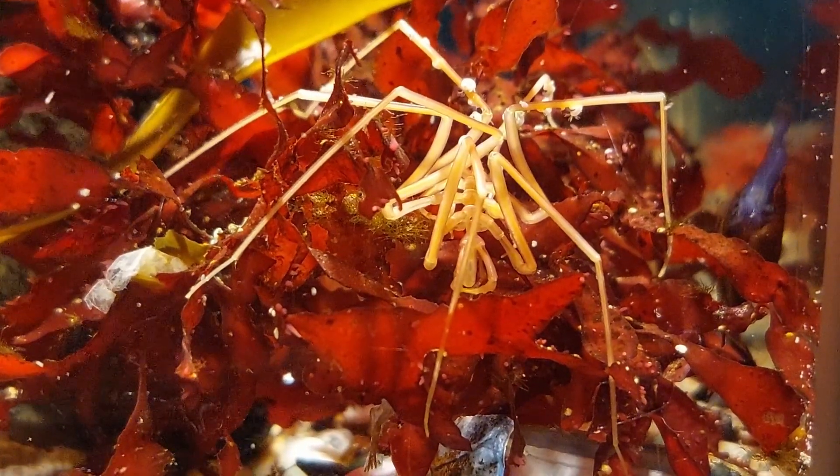A lot of the time when they're not busy feeding, grooming or moving around, they mostly just curl up like this, seemingly hibernating or something.